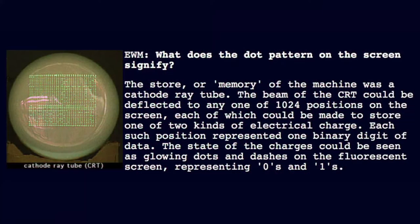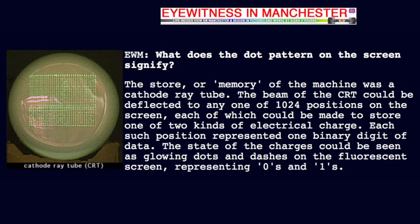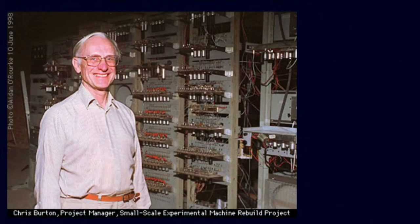What does the dot pattern on the screen signify? The store, or memory of the machine, was a cathode ray tube. The beam of the CRT could be deflected to any one of 1024 positions on the screen, each of which could be made to store one of two kinds of electrical charge. Each such position represented one binary digit of data. The state of the charges could be seen as glowing dots and dashes on the fluorescent screen, representing zeros and ones. That's part of an interview I did with Chris Burton, project manager of the small-scale experimental machine rebuild project in 1998.